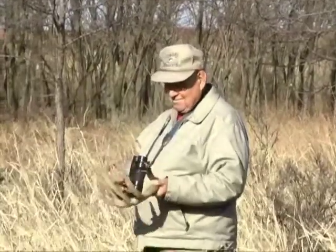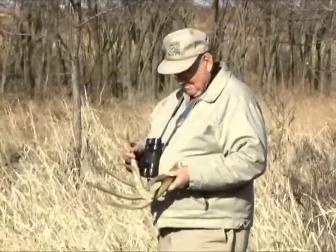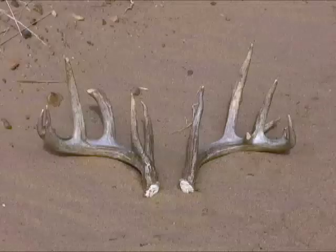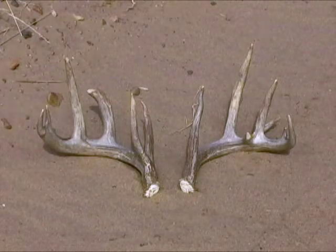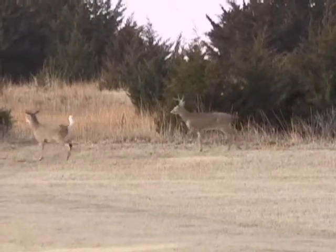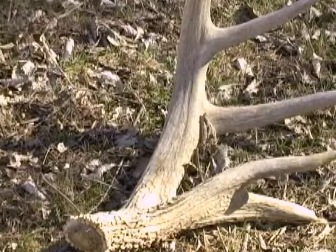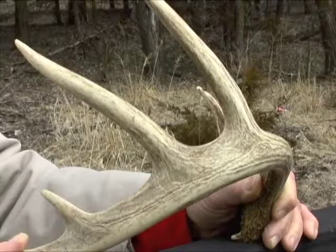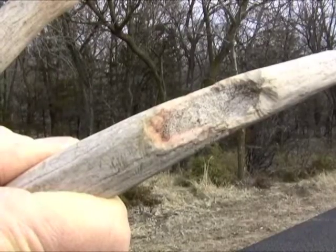Shed antler hunting is a great way to enjoy winter's final days outdoors. Lucky hunters sometimes find a matched set of antlers, though deer sometimes drop each side days and possibly miles apart. Fresh antlers make the best displays, since older ones are often gnawed by rodents for minerals or bleached and weather checked.